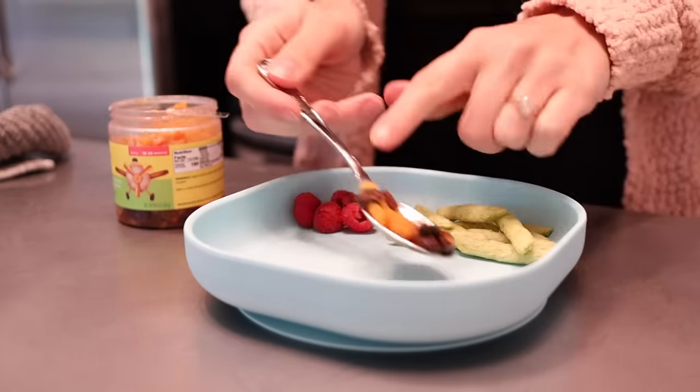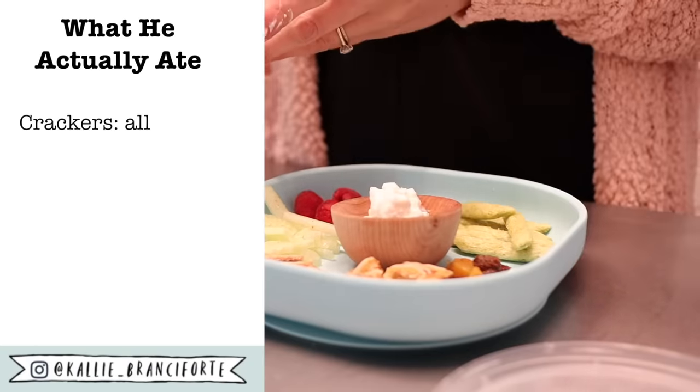For lunchtime I'm going to make Myles another snack platter. This time I'm just giving him a little cup of plain Greek yogurt to dip in.